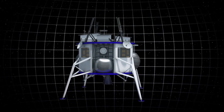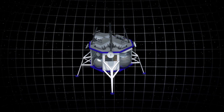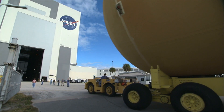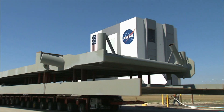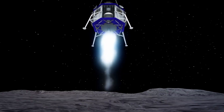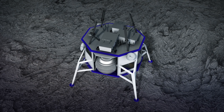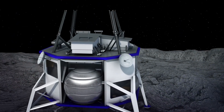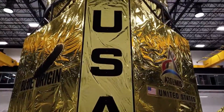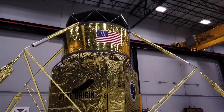Blue Origin's Blue Moon Lander was set to make its first flight to the moon by winning the NASA Human Landing System contract, but in an interesting turn of events, NASA went in a different direction. However, regardless of NASA's decision, Blue Origin isn't backing down until it's back on track to land the first humans on the moon in the 21st century. Today on Super Freaky Science, we'll be looking at how Blue Origin's Moon Lander gets a second chance at landing astronauts on the moon.